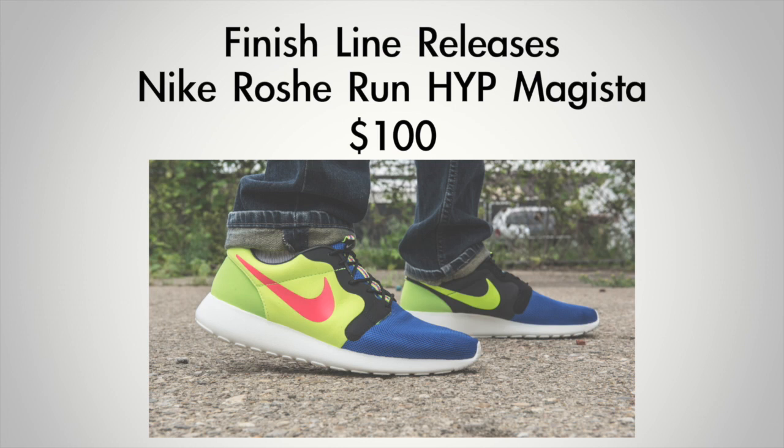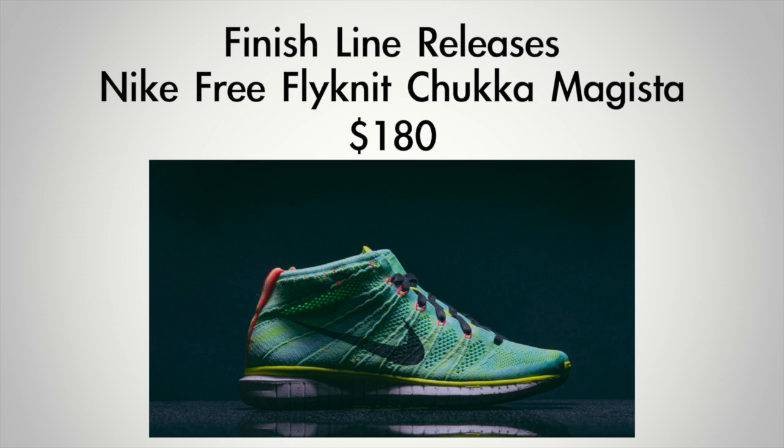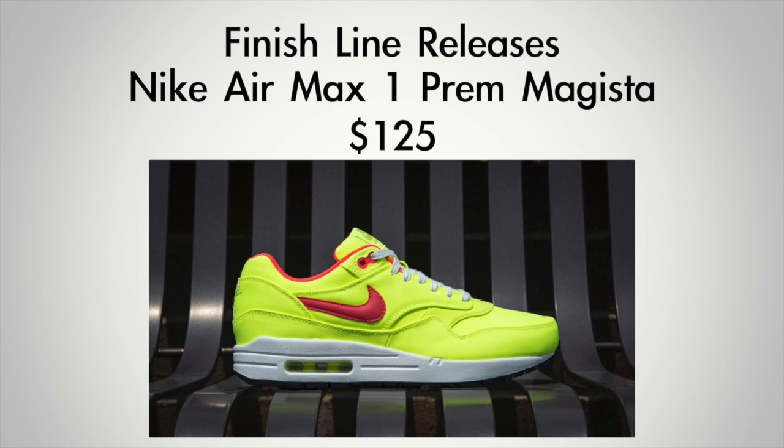Heat check. Let's do a quick price check and a recap of all the kicks dropping this weekend over at Finish Line. We have the Roshi Run Hyperfuse — that one's going to cost you $100. We have the Free Fly Knit Chukka — that one's going to cost you $180. We have the Nike Air Max 1 Premium — that's going to cost you $125. And then we have the Air Max 90 Jacquard — that's going to cost you $150.